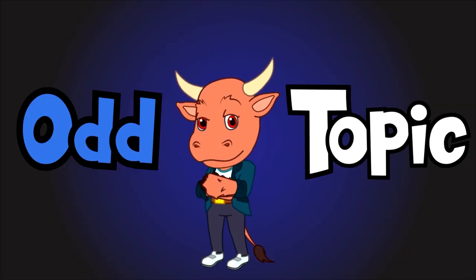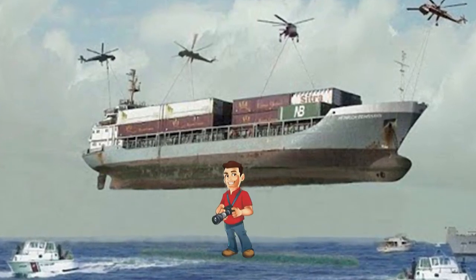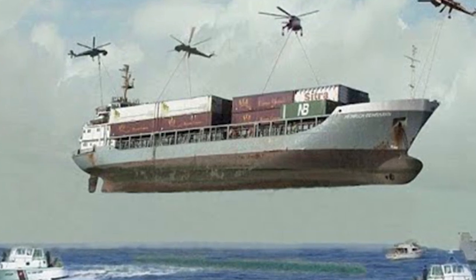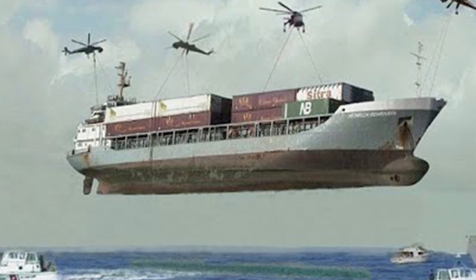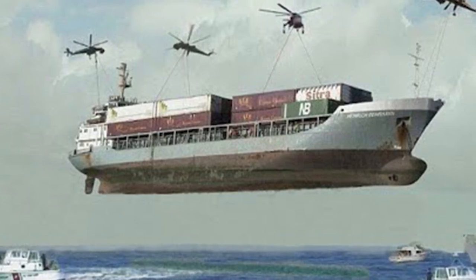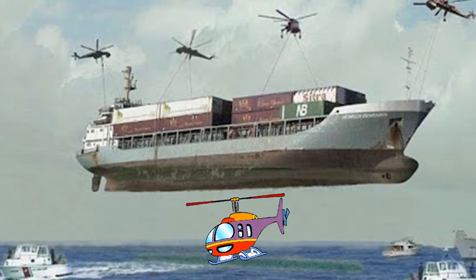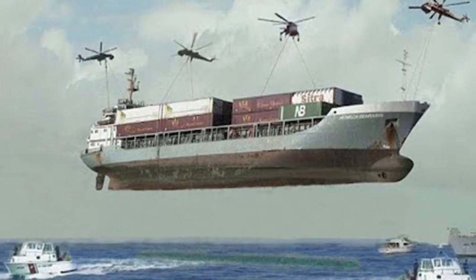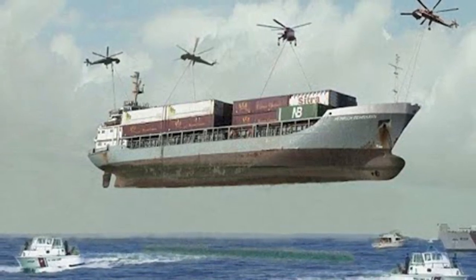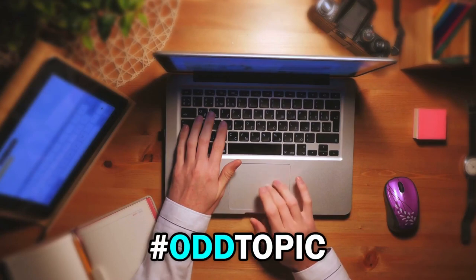Now it's time for the odd topic. A huge cargo ship is already an epic transport operation in and of itself, but this photo shows it can be taken to a whole other level. When this cargo ship ran out of bunker fuel mere moments away from reaching shore, a new plan had to be thrown together fast. The team organized a fleet of helicopters to swoop in and literally pick the ship up and carry it the rest of the way. The planning and coordination involved must have been incredible. Let us know your thoughts in the comment section down below using the hashtag oddtopic.